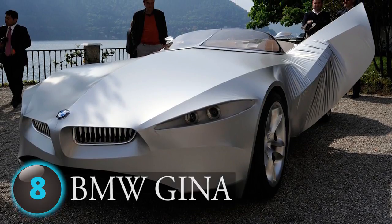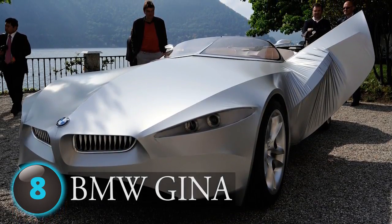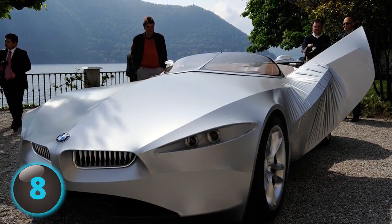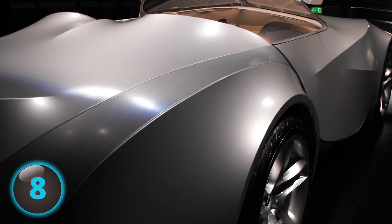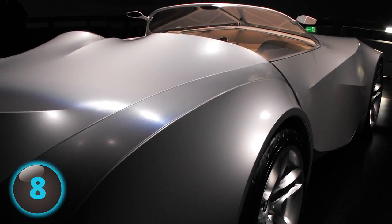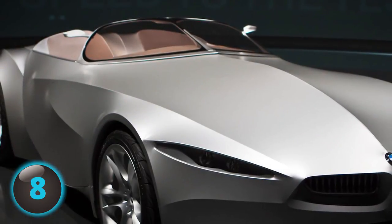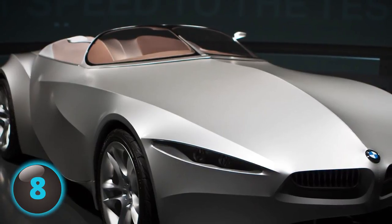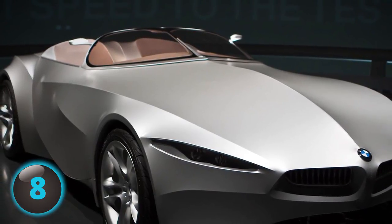Number 8. The BMW Gina may be a vehicle's interpretation of life copying art. It's a fabric-designed, shape-shifting concept sports car — one of the things you'd see in a Michael Bay movie but never thought would ever be possible. Some amazing engineers assembled a sports car with flexible, water-resistant, translucent, man-made fabric known as polyurethane-coated spandex.